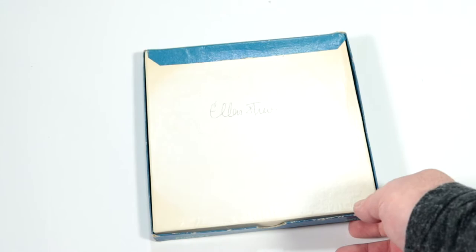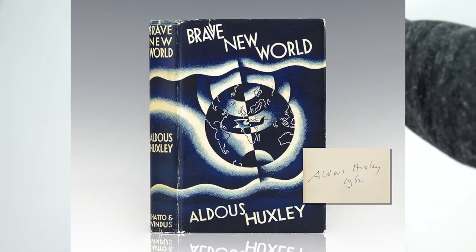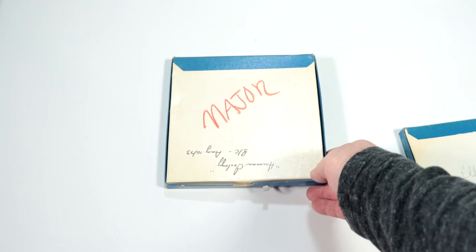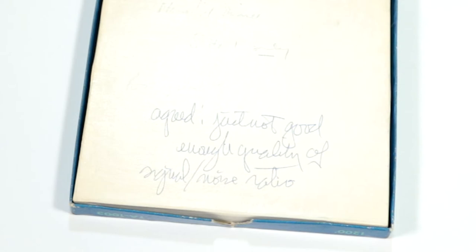We have a five-inch reel. It says 'Ellen Strew, Ideas, Aldous Huxley, four ideas.' Aldous Huxley — famous author. It says 'major, this is human ecology, August 1973' — that's two days before I was born. It's labeled 'Aldous Huxley Memorial Dinner, side one only, poor quality.' A note says 'not good enough quality of signal-to-noise ratio.'